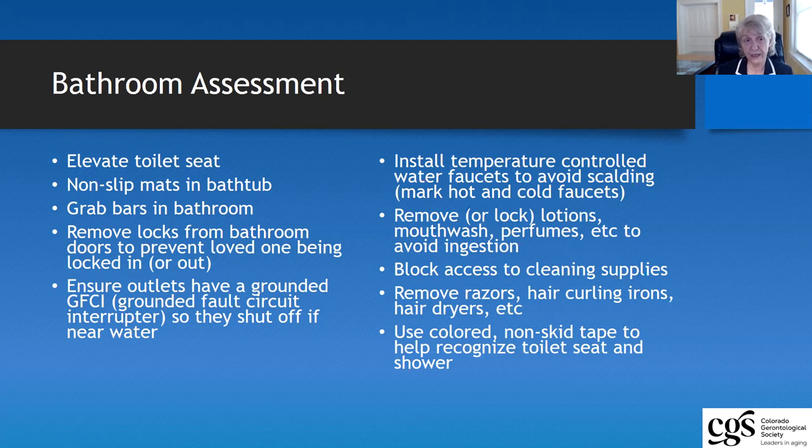Older adults as they go down this dementia journey are sometimes unable to tell hot from cold, so they may scald themselves if the temperature is too warm. You can just set your hot water heater at 120 degrees, which is the recommended amount, and then secure that area so no one can change the temperature.